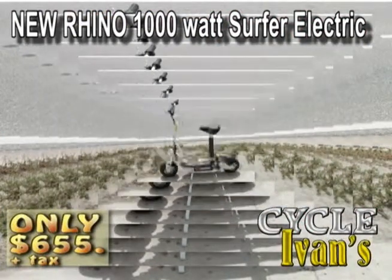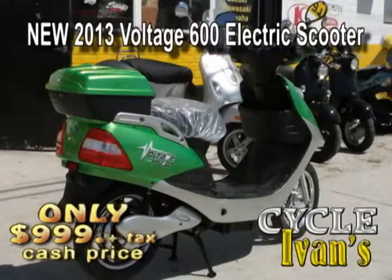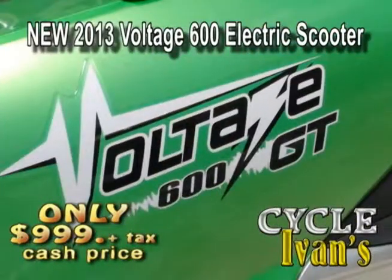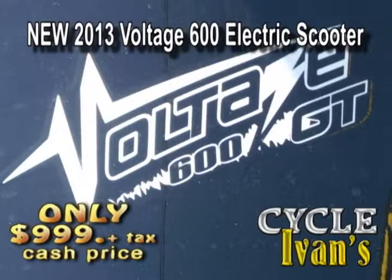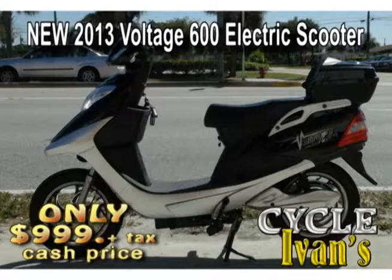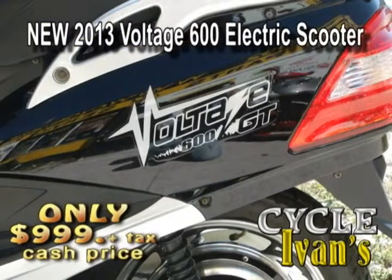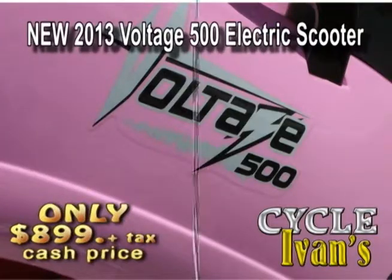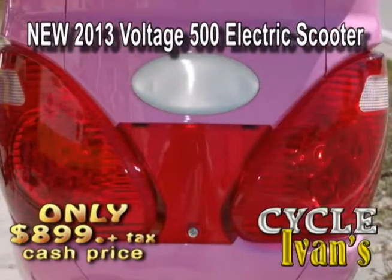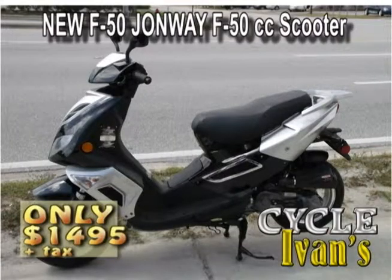Ready to go green at Cycle Ivan's? The new Voltage scooters are here — no tag, no gas, no license, no insurance, no registration. The Voltage 600-watt goes for $9.99 plus tax and comes in several colors. The Voltage 500 also comes in several colors and styles and goes for just $8.99 plus tax.